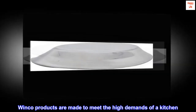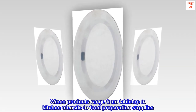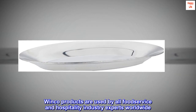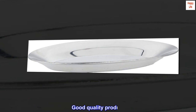Winco products are made to meet the high demands of a kitchen. Trusted and reliable, Winco products range from tabletop to kitchen utensils to food preparation supplies. Winco products are used by all food service and hospitality industry experts worldwide. Good quality product.